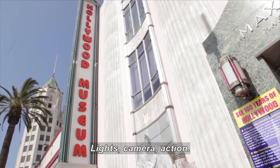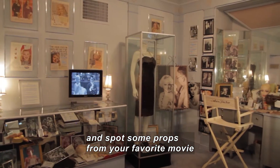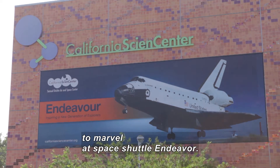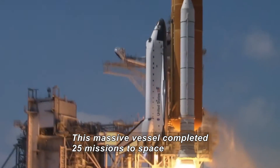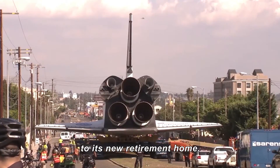Lights, camera, action! Browse the largest collection of Hollywood memorabilia and see if you can spot some props from your favorite movie at the Hollywood Museum. And finally, we're clear for launch at the California Science Center to marvel at Space Shuttle Endeavor. This massive vessel completed 25 missions to space before rolling down Los Angeles streets to its new retirement home.